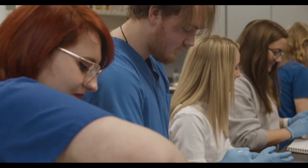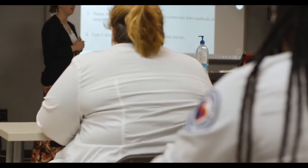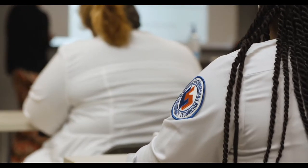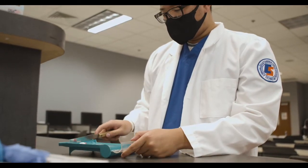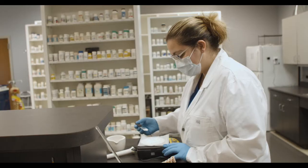Do you want a healthcare career but don't have years to invest in school? Advanced Pharmacy Technology is a hands-on, one-year program designed to prepare students for certification by the Pharmacy Technician Certification Board.